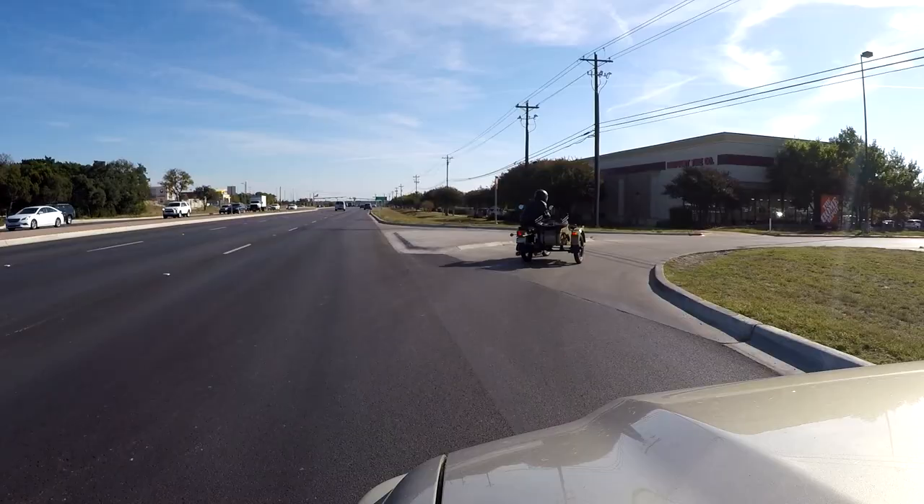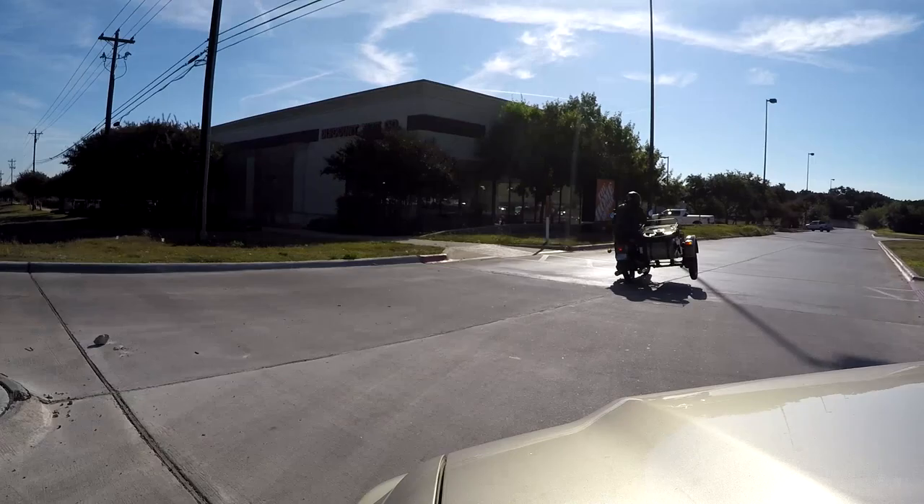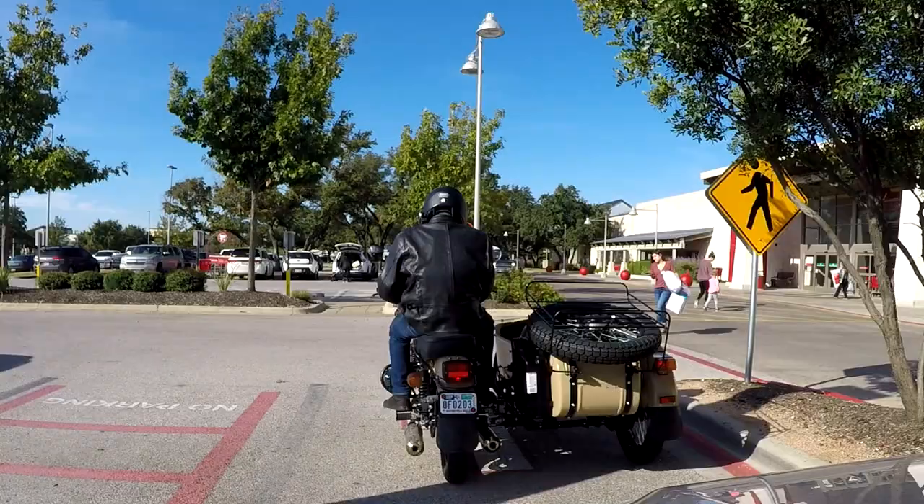The three-wheel equivalent of doing a wheelie is floating the chair. Taking a right-hand corner a little sharper and the sidecar will actually lift. Not only will you scare your passengers and other motorists, but you'll have a blast doing it as well.